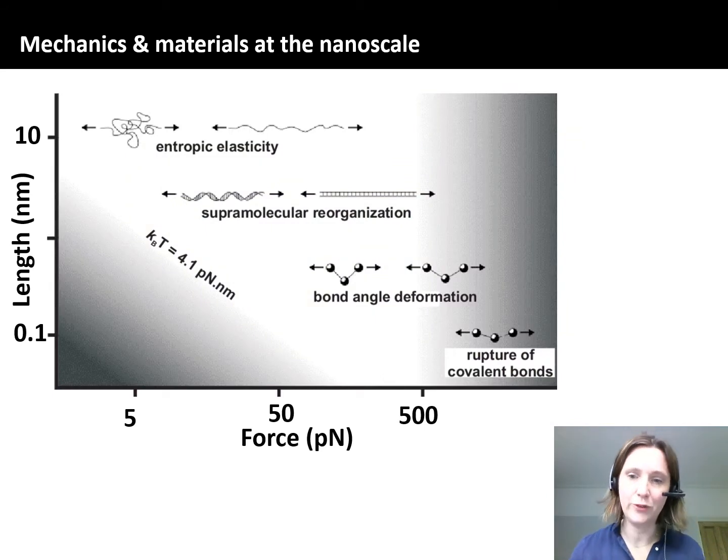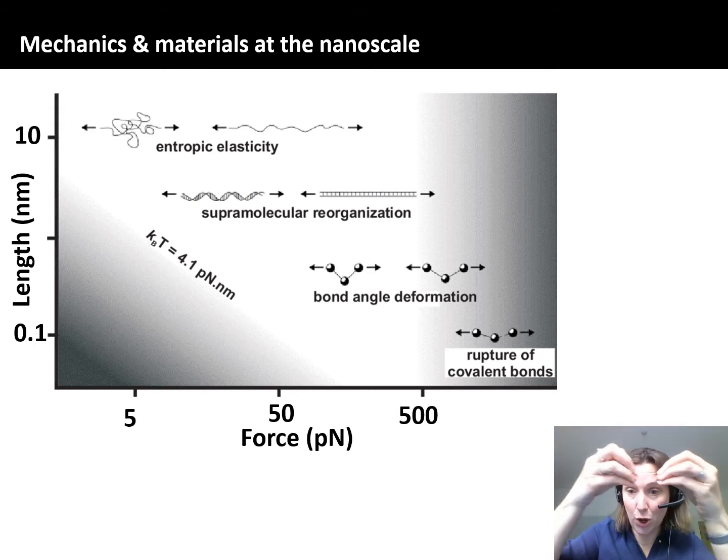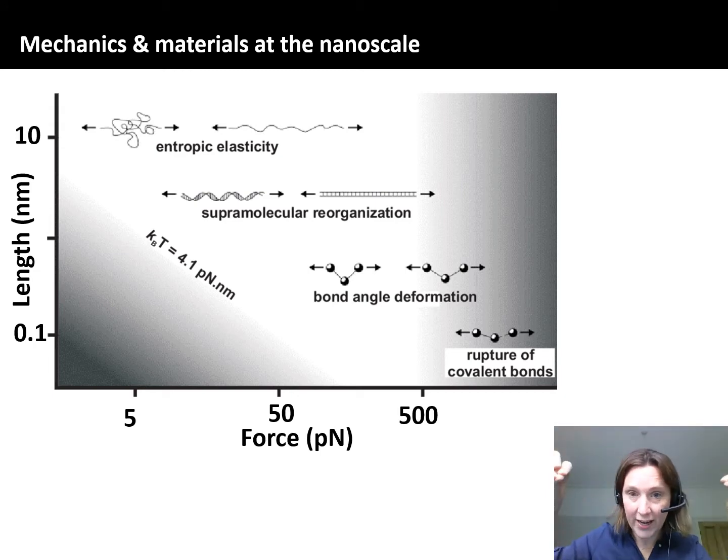This approach is really powerful because it allows us to measure forces on the piconewton length scale — that's 10 to the minus 12 — and look at lengths on the nanometre length scale — 10 to the minus 9. Additionally, it allows us to examine entropic elasticity, molecular reorganisation, bond angle deformation, and even the rupture of strong covalent bonds — working right at the boundary of thermal noise. Thermal noise is kT, which is 4.1 piconewton nanometres, so it's incredible that this instrument gives us the sensitivity to do that.